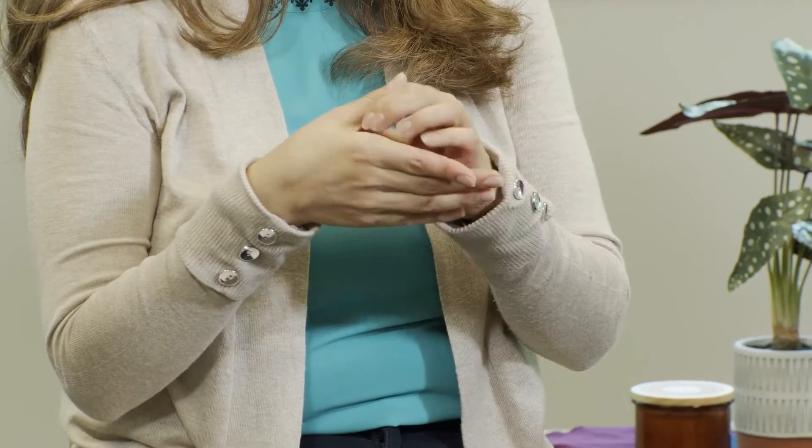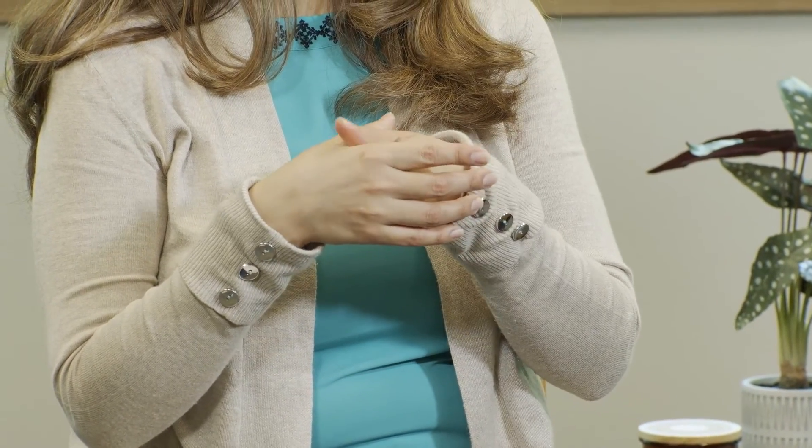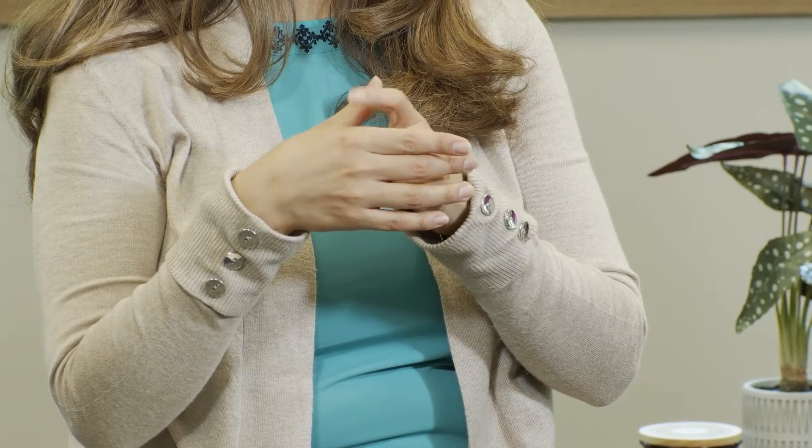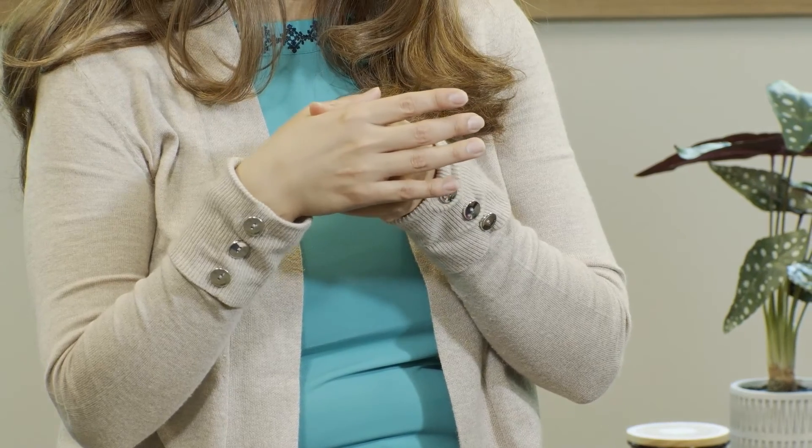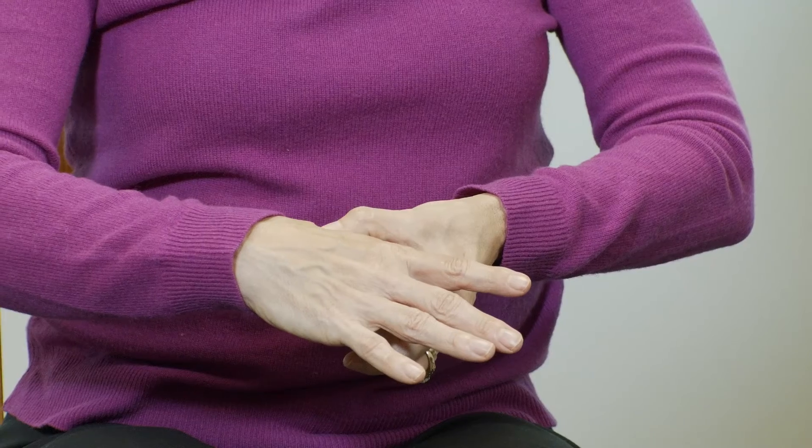Switch hands so that you find the muscle in the web space of your right hand. Your left thumb can be on top or in the palm — either way, squeeze that muscle between the thumb and index finger and move them slowly back and forth as you inhale — one, two — and exhale — one, two.